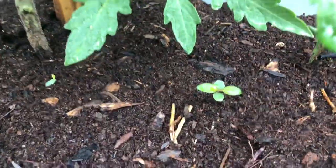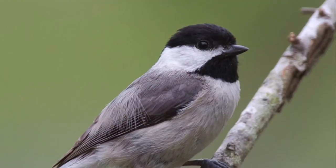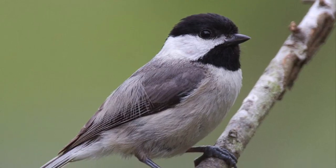Little update on the birdhouses — I've had one bird inhabit one of the nests, a Carolina chickadee. It's not a bluebird, but I'm cool with that. Last time I checked she had four eggs in there, so it's about time to check again. I think I'll do that in a second.